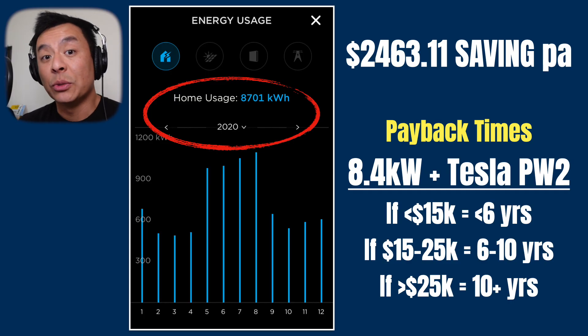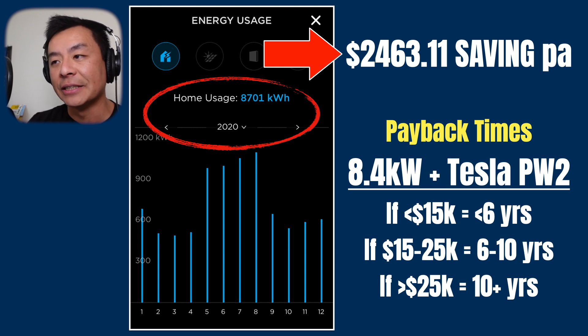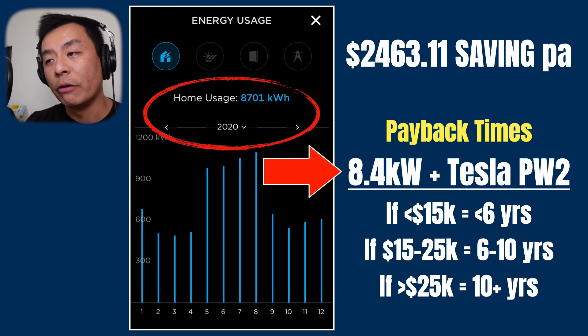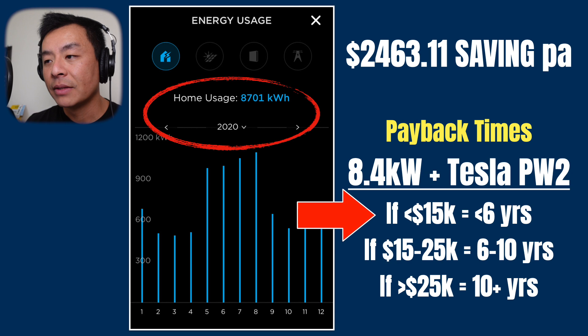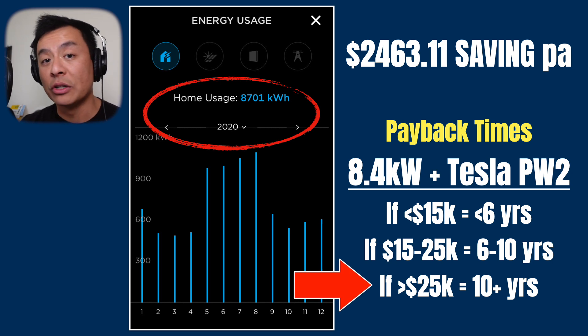Assuming 2020 was an average year in terms of electricity saving — let's say I do save $2,463.11 every year — you can work out how long your payback time is. If you were to get a quote for an 8.4 kilowatt system and a Tesla Powerwall 2 for $15,000 or less, your payback time is $15,000 divided by $2,463.11, which gives you 6 years. Between $15,000 and $25,000 the payback time is 6 to 10 years using the same formula, and if you pay more than $25,000 your payback time is 10-plus years.